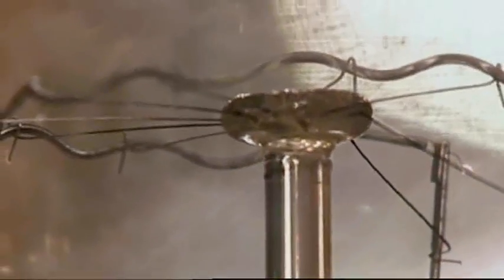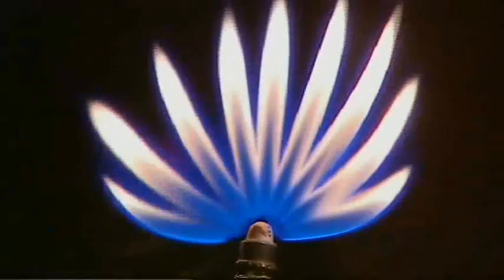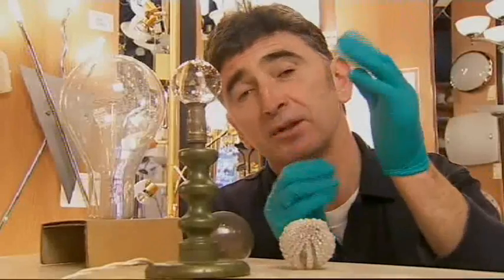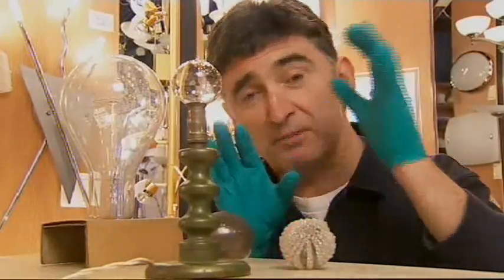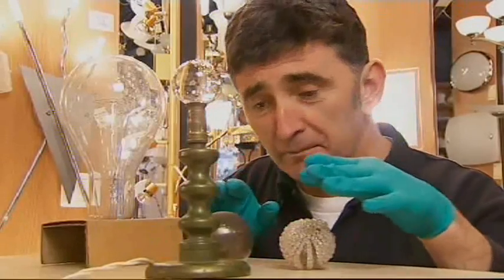The first electric bulbs arrived in the 1870s after experiments by Joseph Swan and Thomas Edison. But gas had the advantage of already being piped into people's homes. The good people at the Museum of Science and Industry in Manchester have insisted I wear gloves because I'm about to handle some of their precious objects.